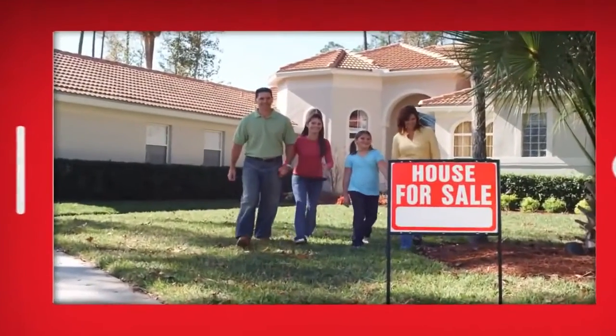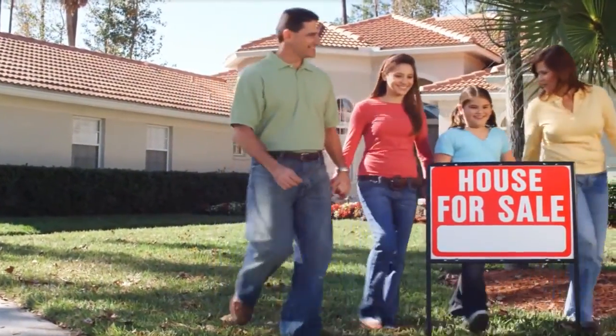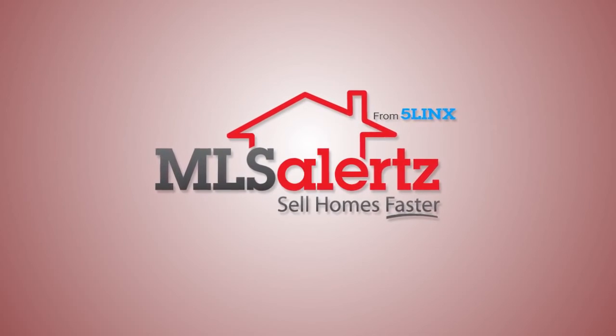Discover how you can sell homes faster with MLS Alerts. Experience the power of mobile marketing for as little as a dollar a day. Only from Five Links.